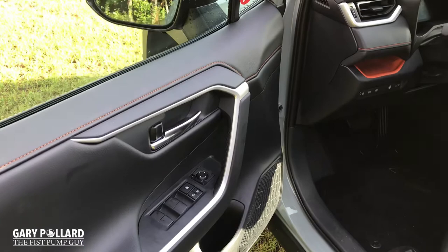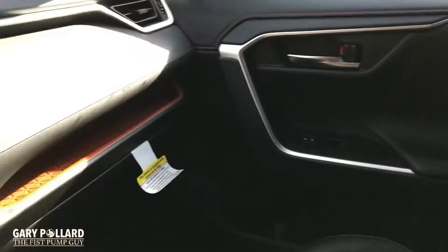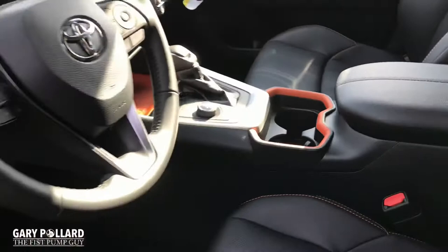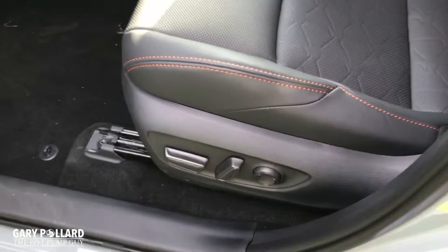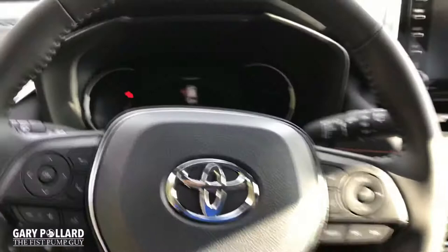As you step into this Adventure Package, you'll notice that the interior sets itself apart from anything else on the Toyota lineup. You have orange stitching and orange accents all throughout the interior of the vehicle, even including the back seat. It really gives this interior a different, very unique look. Standard on this vehicle are features such as power driver's seat and heated seats. This particular model has the Upgrade Weather Package, which includes ventilated seats, heated steering wheel, windshield wiper de-icer, and rain-sensing washers.